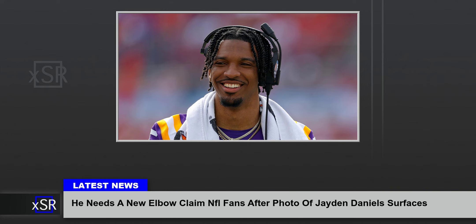Sports medicine physician Dr. Jesse Moore took to Twitter to explain what was going on with Daniels' elbow. 'Jaden Daniels appears to be dealing with olecranon bursitis of his right throwing elbow,' he wrote. 'This is an inflammation of the bursa, which is a sac that is usually empty and is there to protect the bone underneath. We have them in several joints including the elbow and the knee. These are very common, and more annoying than concerning, as long as they are not infected.'